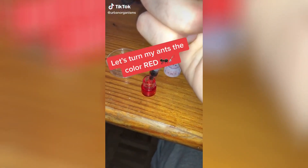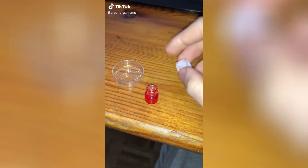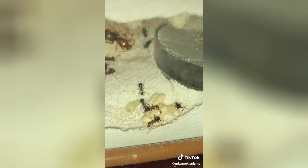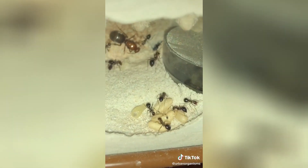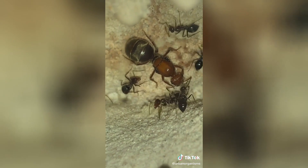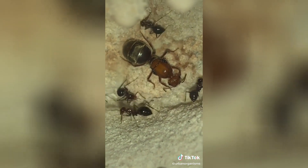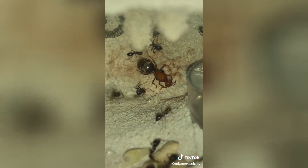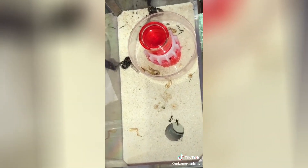Hey, what's up guys! Today we're going to be turning my black honeypot ants red. Here I am filling their feeder with hummingbird nectar, which they love. You can take a look at the workers — these are mostly black with just slightly brown heads. Here you can see the queen being tended to by the workers, with a pile of eggs underneath her. They haven't been fed in a while, so let's give them the nectar and see what happens when I place the feeder in their outworld.